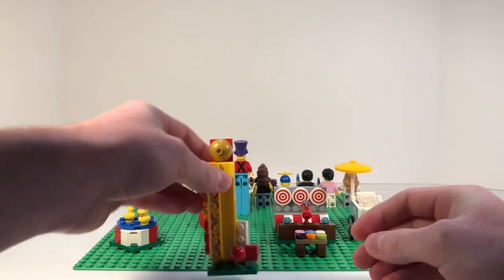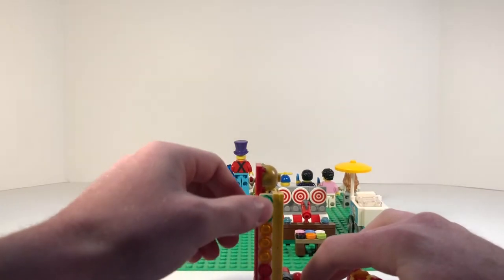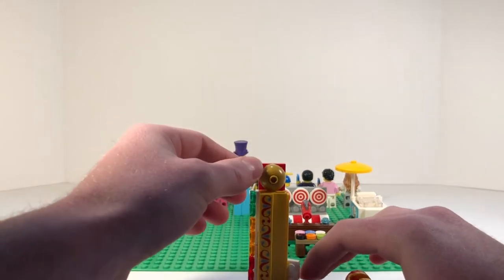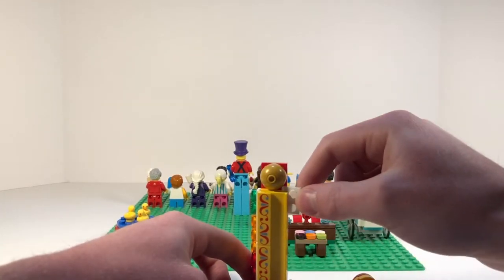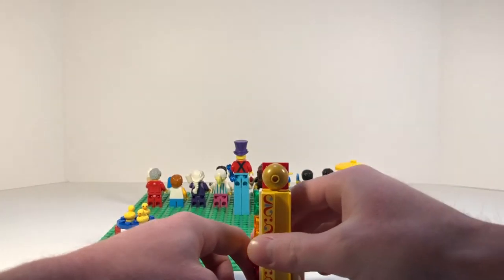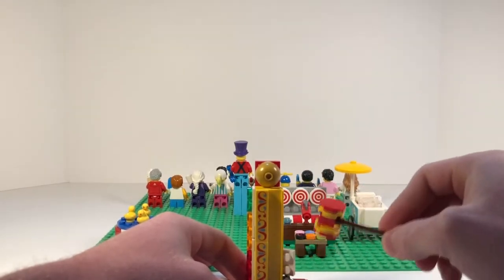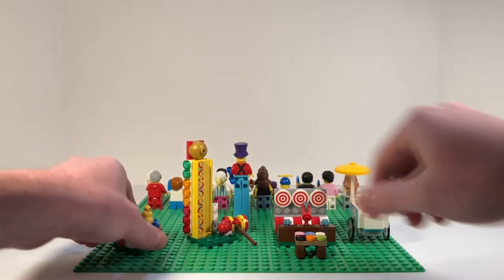Next up, we have the strongman game, and I love this little mini build. You have the details of the lights here and a couple of nice-looking printed pieces. You have the bell right there, and how this works is this white piece moves freely up and down. When you hit this ball, it will launch it up — you take the hammer and hit it so that piece moves up. I love that little build.